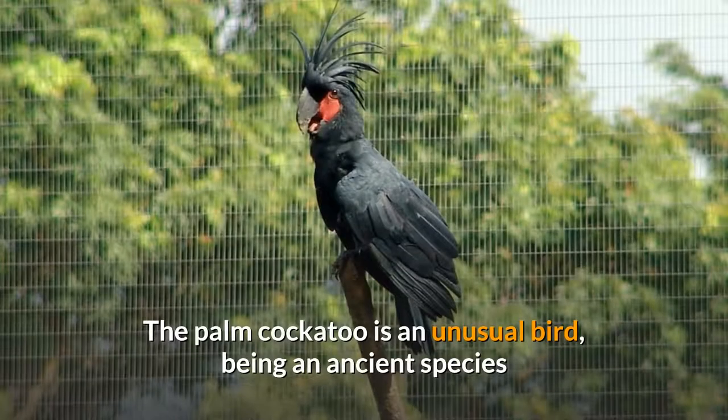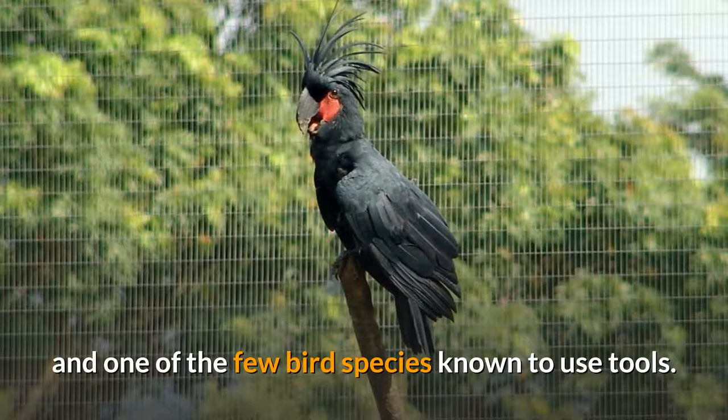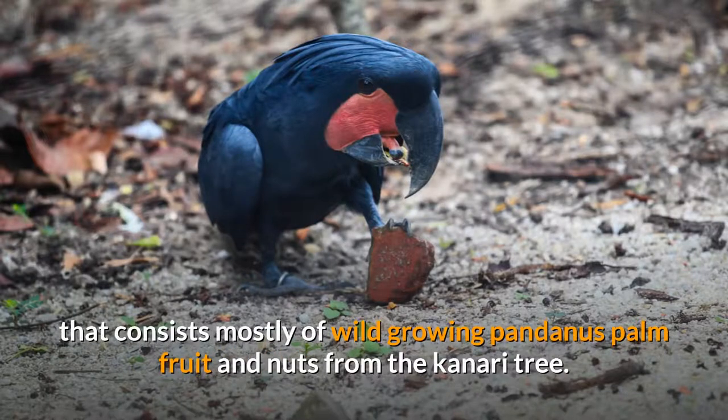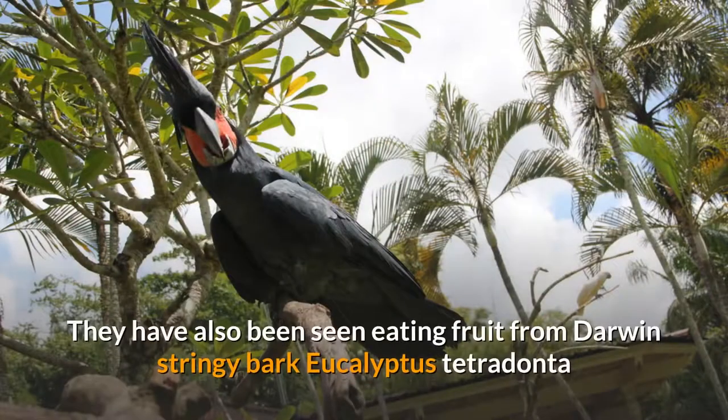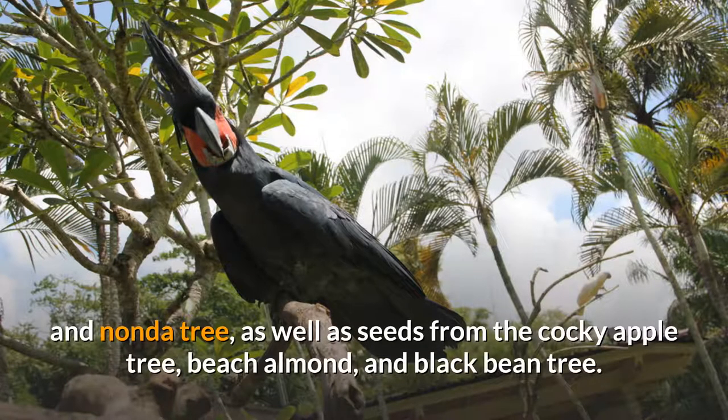The Palm Cockatoo is an unusual bird, being an ancient species and one of the few bird species known to use tools. It often feeds during the early hours of the day on a diet that consists mostly of wild-growing pandanus palm fruit and nuts from the canary tree. They have also been seen eating fruit from Darwin Stringybark Eucalyptus Tetradonta and Nonda tree, as well as seeds from the cocky apple tree, beech almond, and black bean tree.